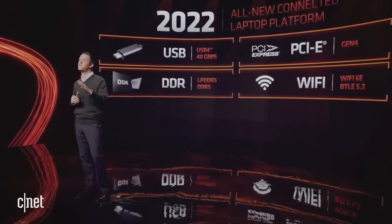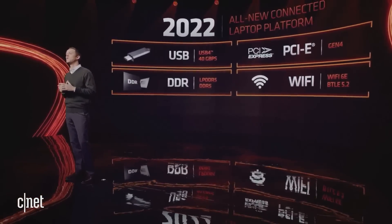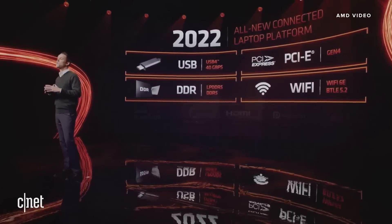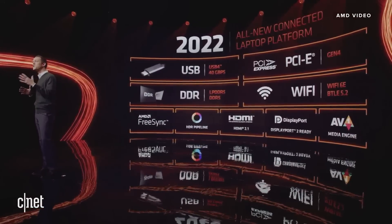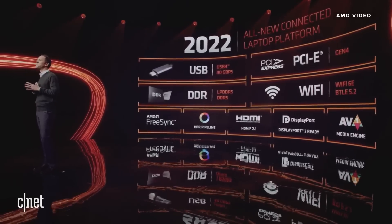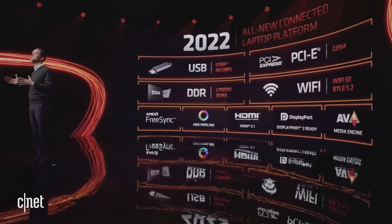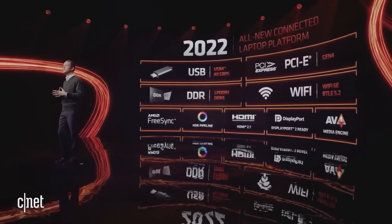Our deep partnership with a number of wireless providers ensures fast, responsive Wi-Fi 6 and Wi-Fi 6E solutions are available on Ryzen 6000 laptops. Ryzen 6000 also features an all-new display engine delivering the richest visuals of any notebook platform — HDMI 2.1 and DisplayPort 2 are available, as well as the latest video streaming standards such as AV1.